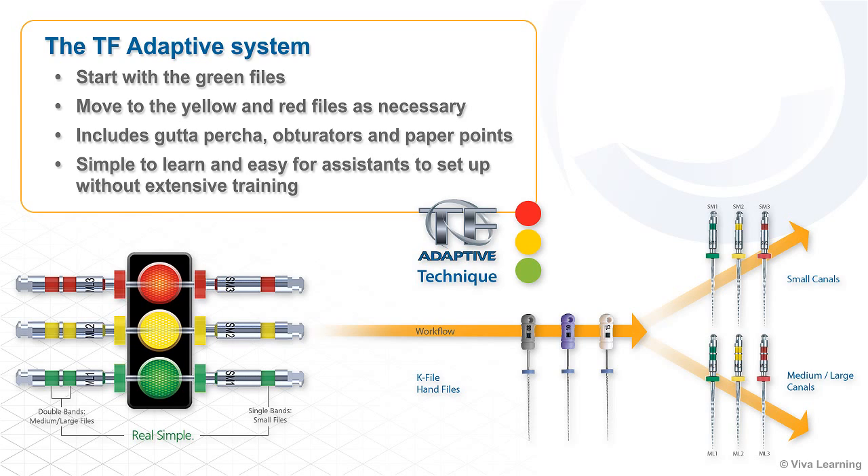This file system, which also includes gutta-percha, obturators, and paper points, is simple to learn and easy for assistants to set up without extensive training.